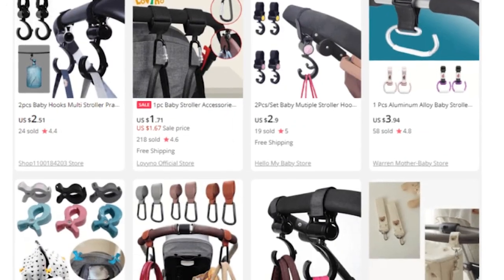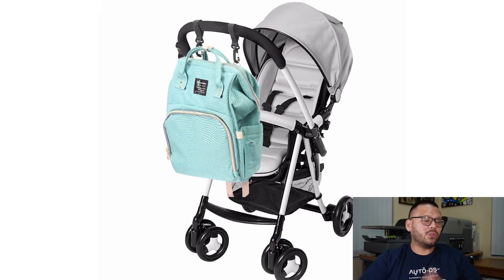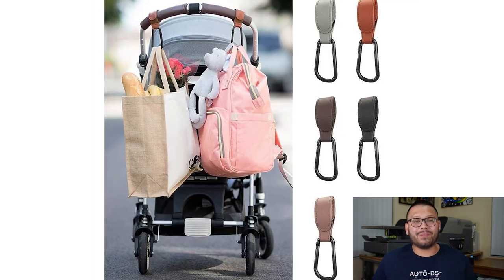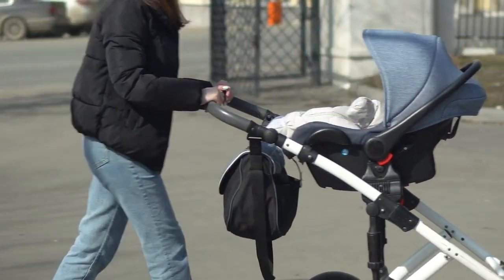First up on our list of top 15 best baby products to dropship are baby stroller hooks. Baby stroller hooks make it super convenient to carry around a bunch of different bags. When you have a baby, your hands are already full enough as it is. They're super convenient for parents — they help lighten the load. They come in a bunch of different varieties, shapes, and sizes to fit all the different types of strollers. Some you can take off the stroller and attach to a table so you can use them when you're dining out.